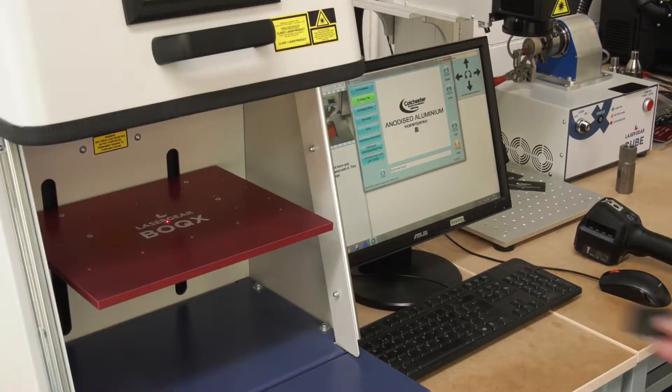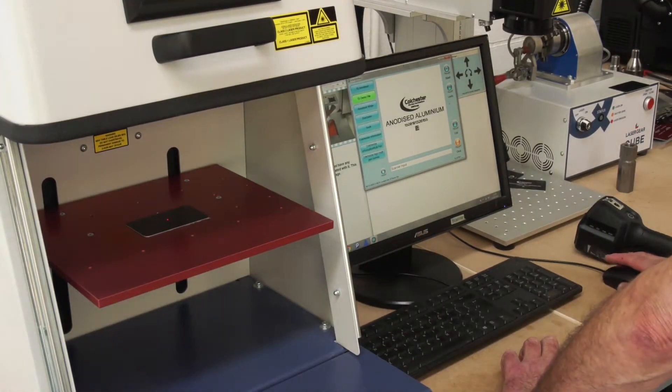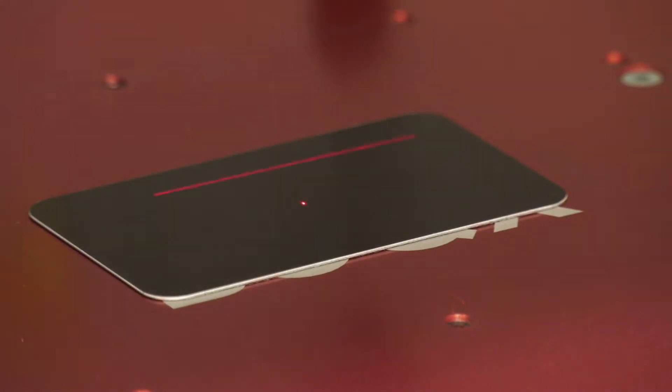The companies that would use the laser gear and lasers in general would be companies working within the automotive industry, working within aerospace — basically any company that needs to put traceability onto their product.